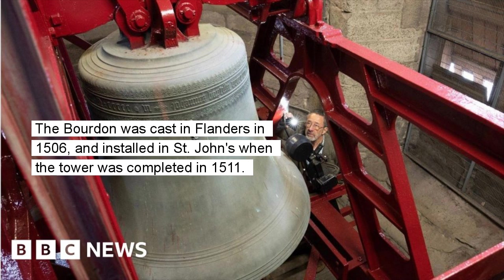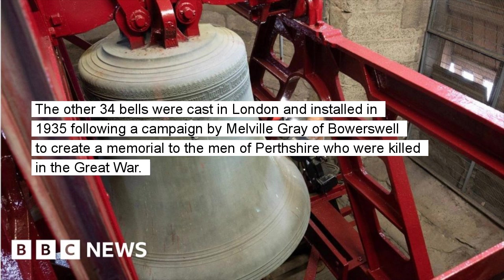The Borden was cast in Flanders in 1506 and installed in St. John's when the tower was completed in 1511. The other 34 bells were cast in London and installed in 1935 following a campaign by Melville Gray of Bowerswell to create a memorial to the men of Perthshire who were killed in the Great War.